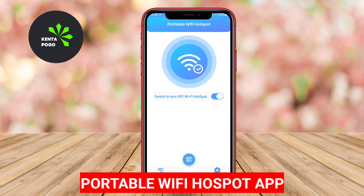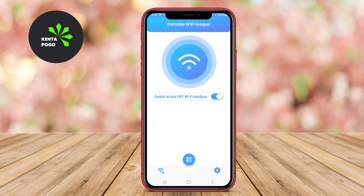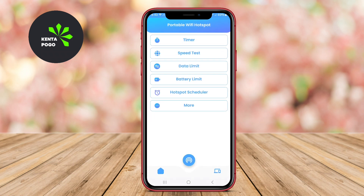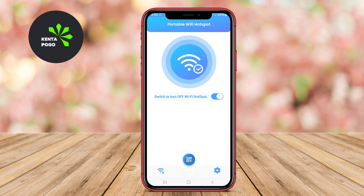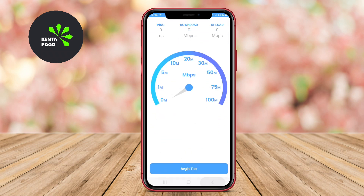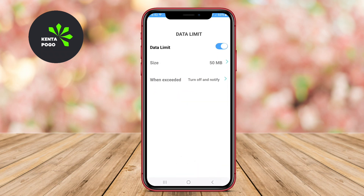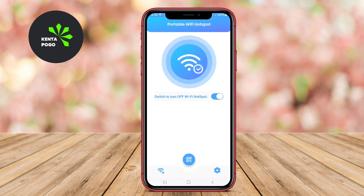Portable Wi-Fi Hotspot app. This application allows users to quickly set up a portable Wi-Fi hotspot from their Android device. It features an intuitive interface, enabling users to share their internet connection with ease. The app often includes advanced features such as data encryption, connection management, and the ability to limit the number of connected devices. It is particularly beneficial for users who frequently share their connection in public places or during travel.